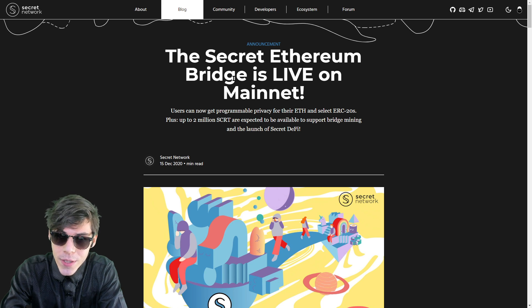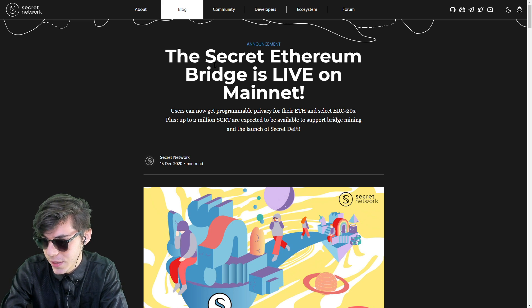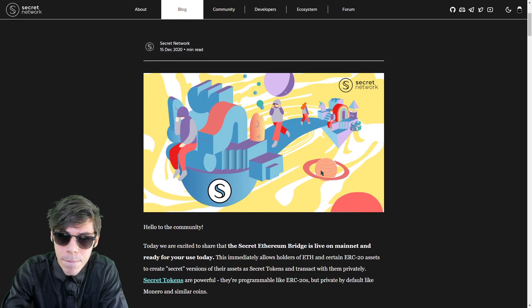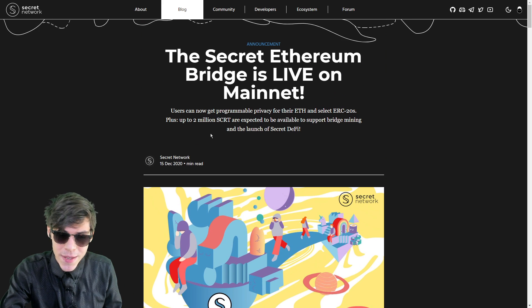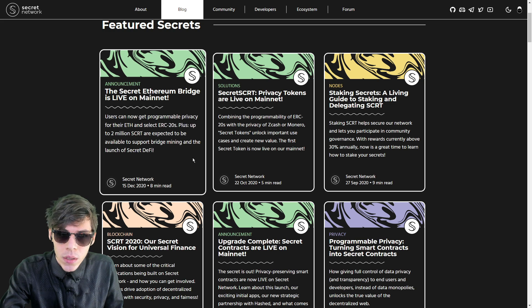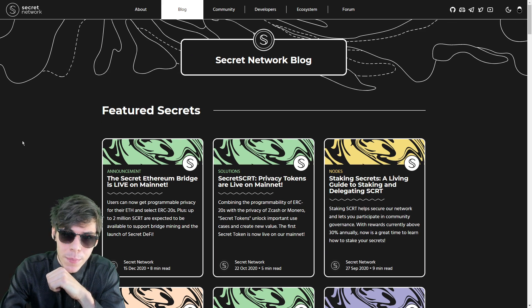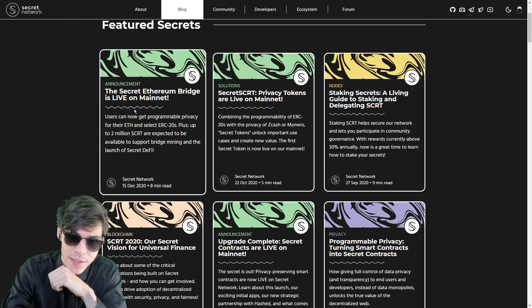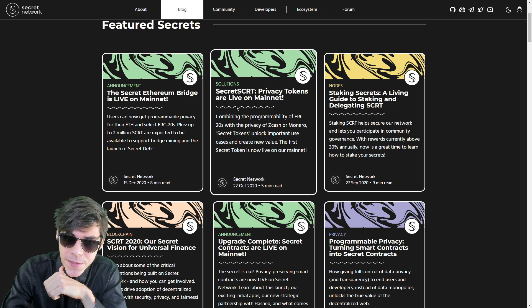Looking at the Secret Ethereum Bridge, which just went live — this means you can take your Ethereum ERC-20 tokens and bridge them over to the Secret blockchain. This just made the price go up quite a bit in the last week. The Secret Ethereum Bridge is live on mainnet and the Secret Privacy Tokens are live as well.